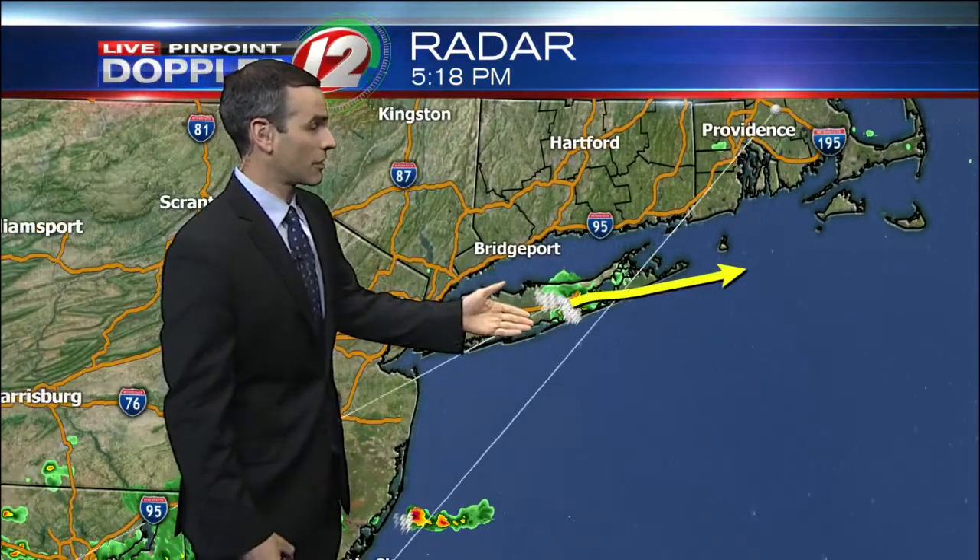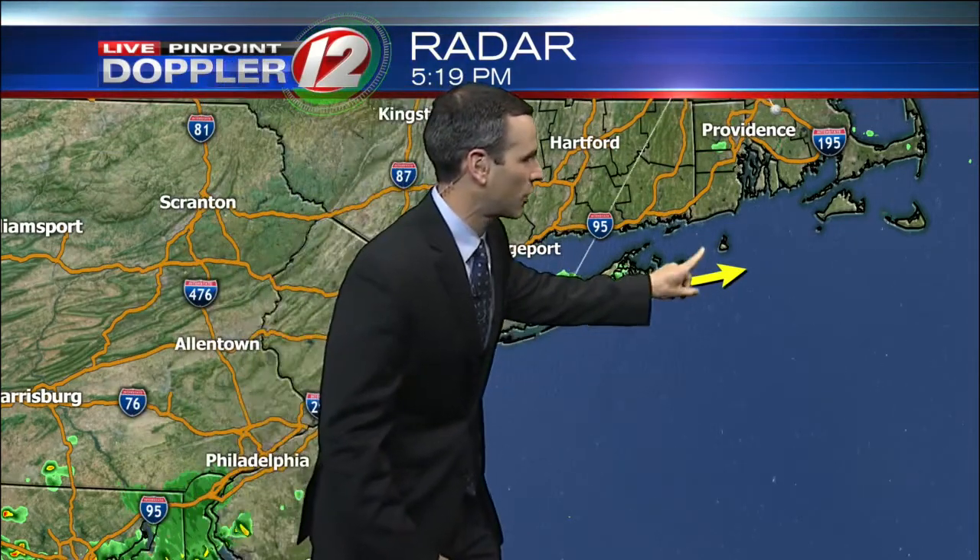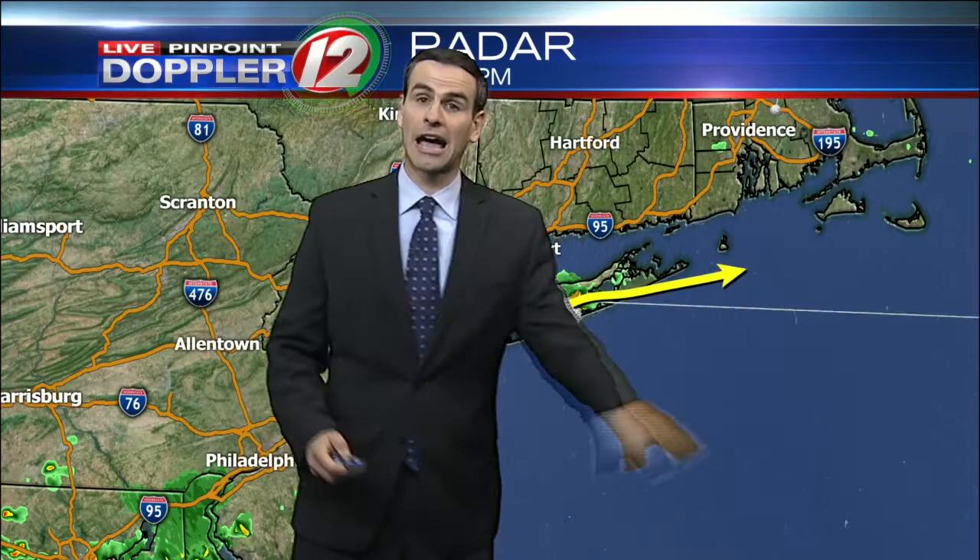In the meantime, we are tracking this thunderstorm out across Long Island — gusty winds, downpours, even the potential of hail with this one. This will likely move offshore, but we'll watch it closely, especially for Block Island, over the next 45 minutes to an hour.